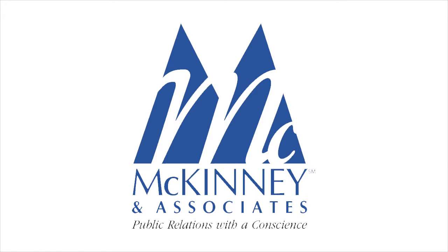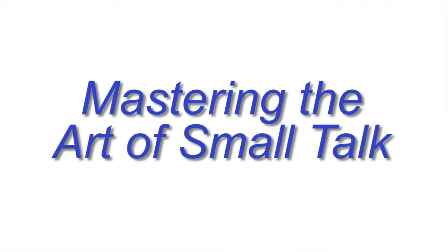Hello, I'm Shannon Mouton-Gray and welcome to this episode of McKinney Trade Tips. Today we will be discussing six steps to the art of mastering small talk. The keys to successful small talk are really quite simple and we have six easy to remember steps for you to use in your next conversation.